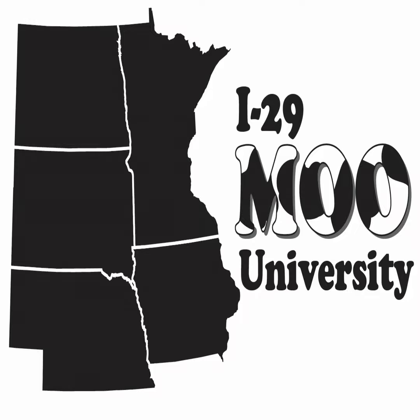Welcome to the I-29 Moo U Dairy Podcast. I-29 Moo University is a consortium of land-grant universities in Minnesota, Iowa, South Dakota, and Nebraska. This podcast covers timely news, information, and research for today's dairy industry.